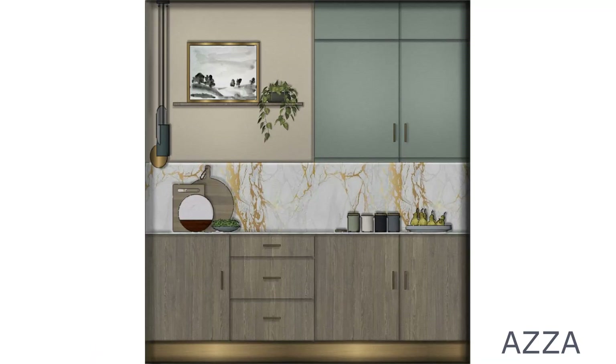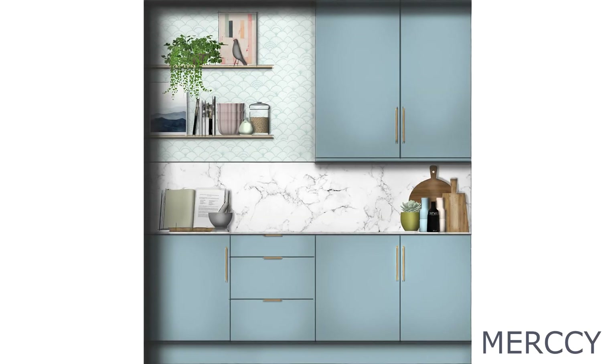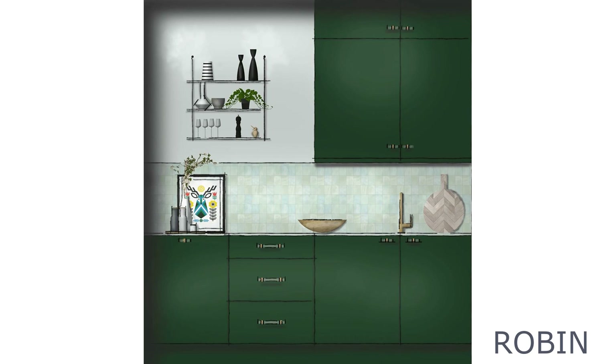Let's just do a little bit of a shout out. Azza for her design, Laura for colour and pattern, Mercy for her accessories, Patricia for her soothing palette, Richard for his wallpaper and Robin for her rendering.